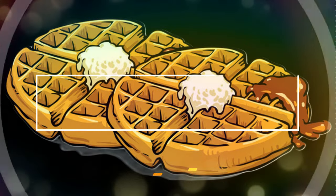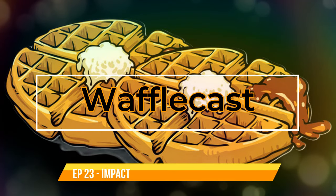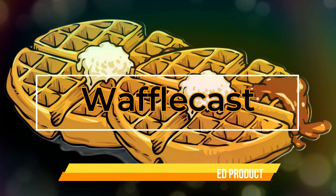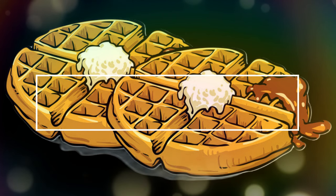Today we look at some Foundation sealed products and see how it's affecting the secondary market. Welcome back to WaffleCast. Today we're going to be checking out Foundations as a whole and then comparing it to some of the other sets that have been out for a little while.